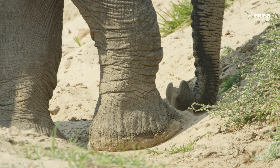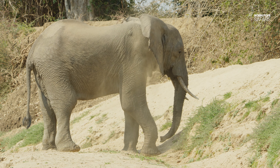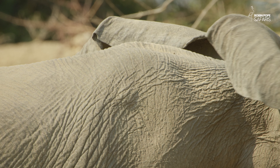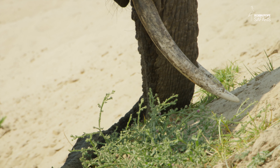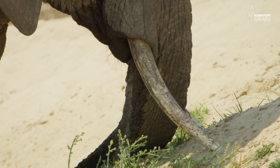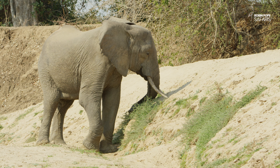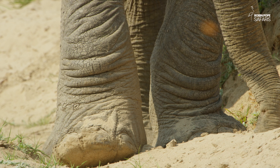A sandy riverbank is just what this bull elephant needs. He is spraying the sand all over his body to protect his sensitive skin against the sun. He uses his tusks for some digging to loosen more sand. After all, the bull has got quite a bit of wrinkly skin to cover.